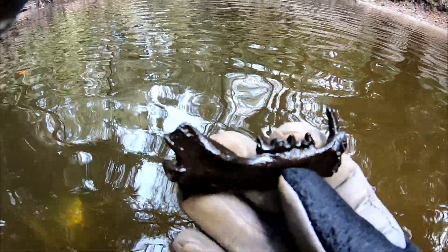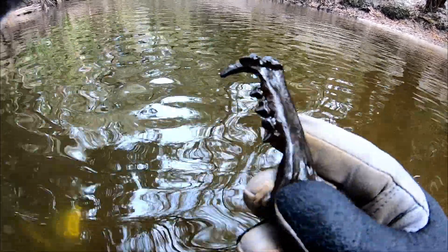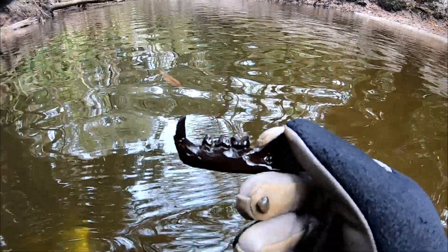It looks like a carnivore — it looks like cat. Oh, definitely cat! Oh gosh, maybe that's a bobcat. It's got the canine tooth in there and all the teeth. Oh my gosh, that's awesome!